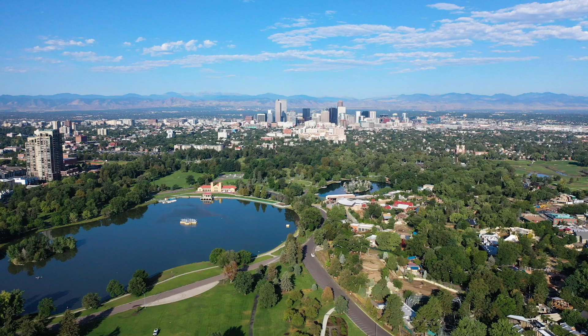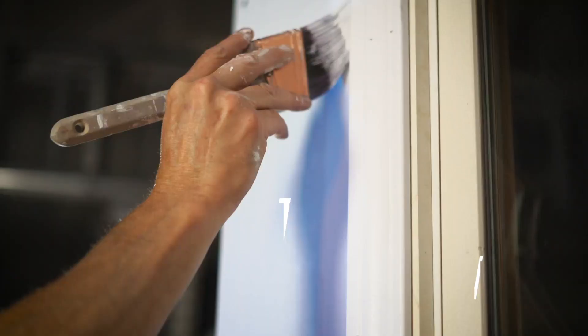Welcome to Paint TV. I'm Doug Imhoff, Imhoff Fine and Residential Painting, here in beautiful Denver, Colorado.